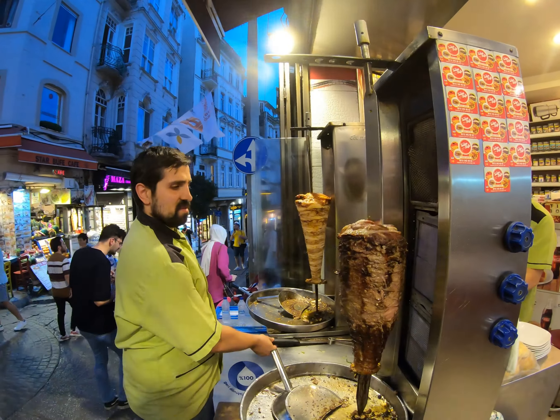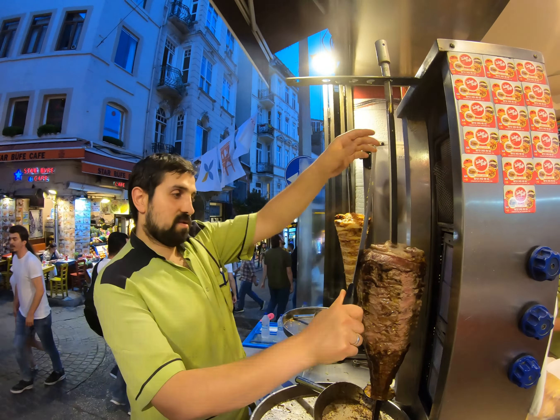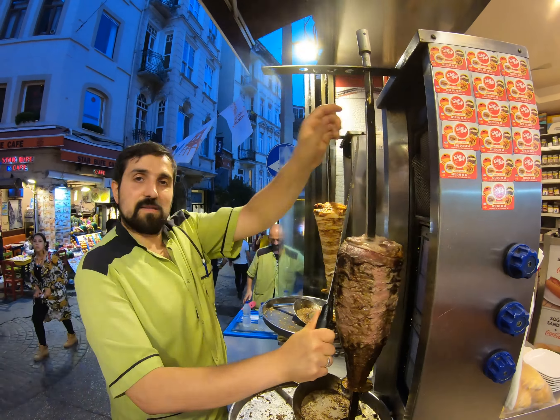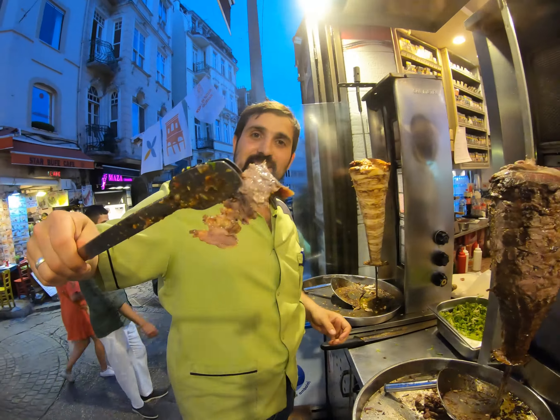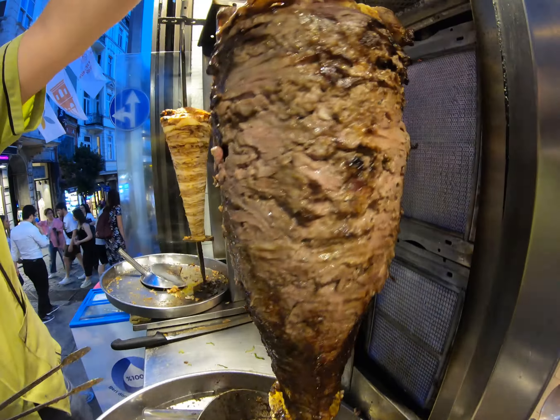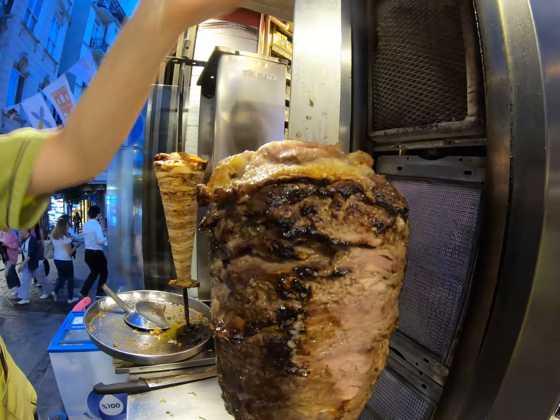Istanbul number one — 24 years, this is father, big boss, kebab. That was good — good meat. Yeah, you can't come to Istanbul without trying some of the kebabs.